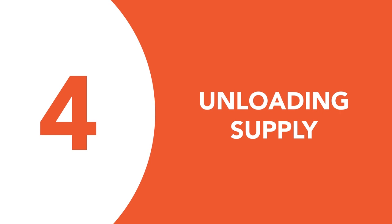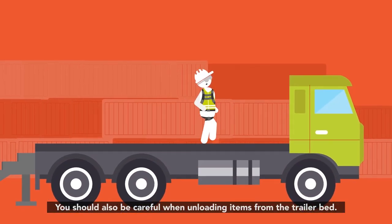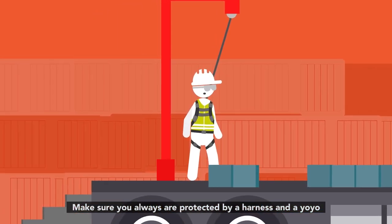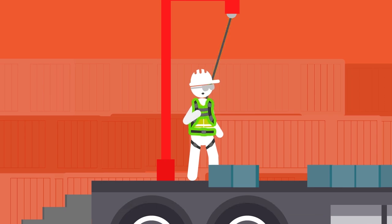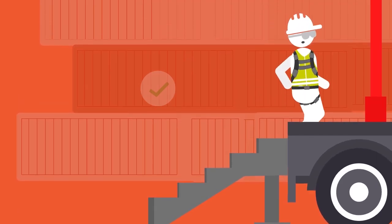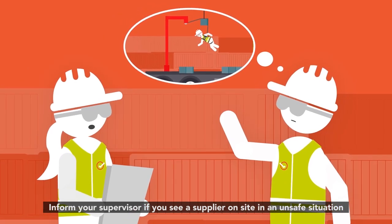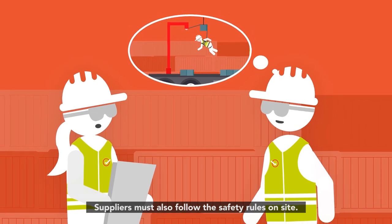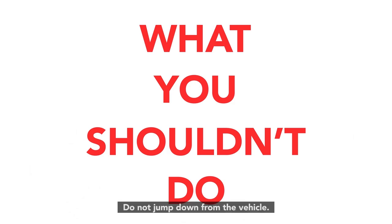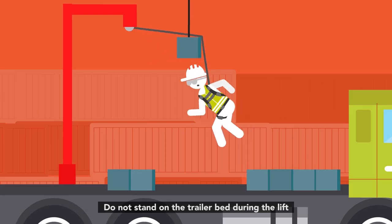Number four: unloading supply. You should also be careful when unloading items from the trailer bed. What you should do: make sure you always are protected by a harness and a yo-yo. Only climb onto a vehicle using an approved access point. Inform your supervisor if you see a supplier on site in an unsafe situation — suppliers must also follow the safety rules on site. What you shouldn't do: do not jump down from the vehicle. Do not stand on the trailer bed during the lift.